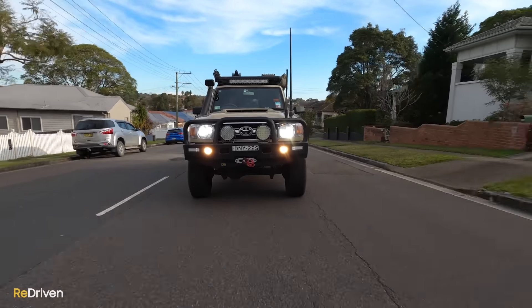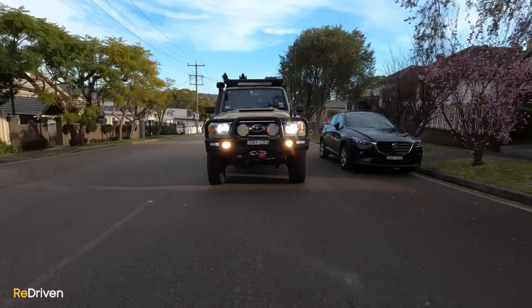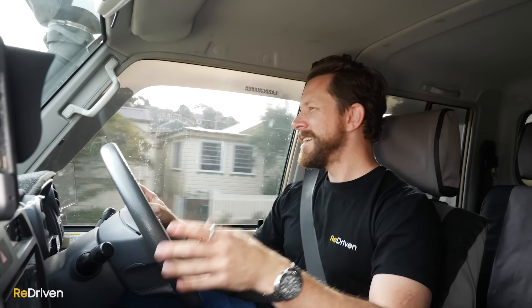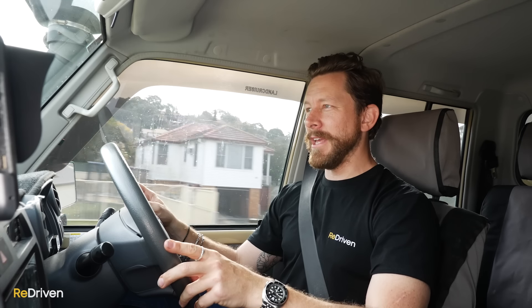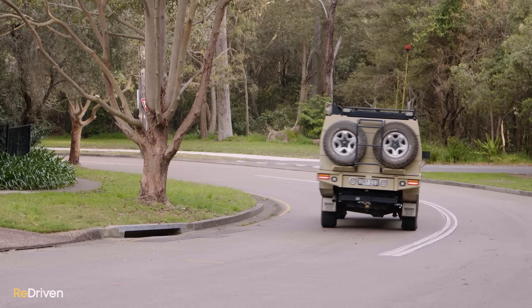If you're in the market for a smooth and refined SUV, do not buy one of these. This basically feels like driving a 1980s truck. Many would hate that — personally, I love it. But even with this vehicle's aftermarket suspension, which is really good suspension, it still kind of bobbles and rolls all over the place in the suburbs. The standard suspension is so terrible it feels like it was designed to be replaced in the first place.